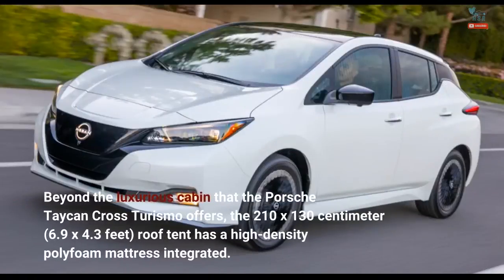Beyond the luxurious cabin that the Porsche Taycan Cross Turismo offers, the 210 x 130 cm (6.9 x 4.3 feet) roof tent has a high-density polyfoam mattress integrated.